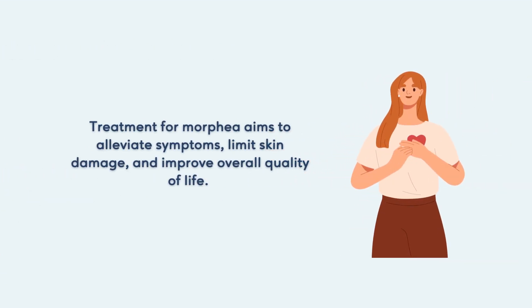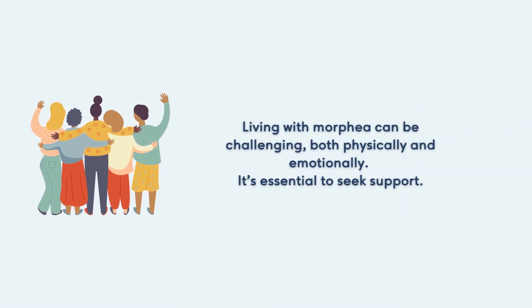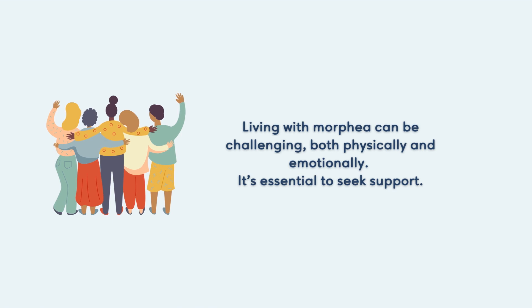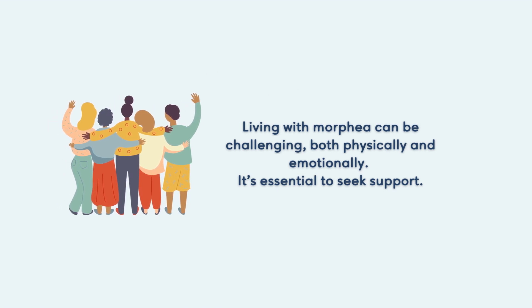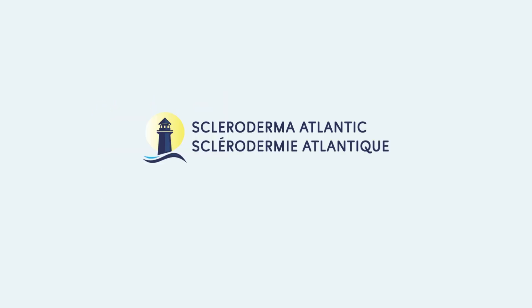Treatment for morphea aims to alleviate symptoms, limit skin damage, and improve overall quality of life. Living with morphea can be challenging, both physically and emotionally. It's essential to seek support.